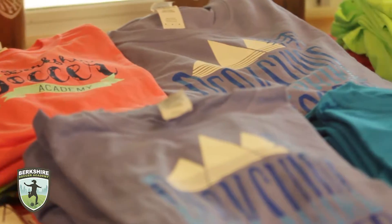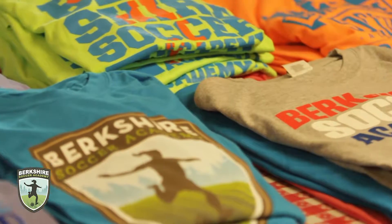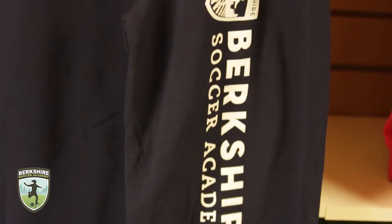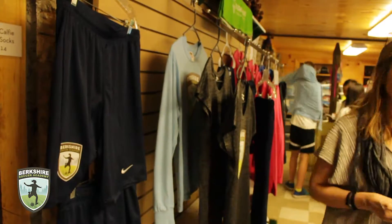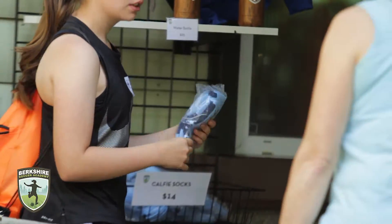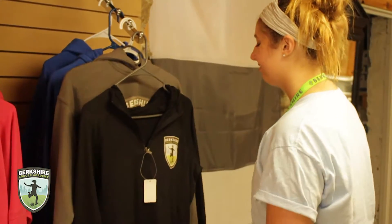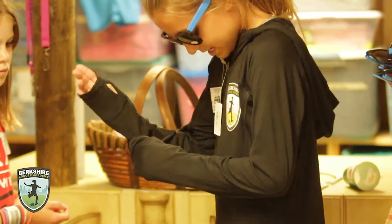Some of our more traditional merchandise include items such as BSA tees available in various colors, sweatpants available in navy blue, soccer shorts, socks, sweatshirts and hoodies, including the Nike Zip Training Hoodie which has become a fan favorite among the campers.